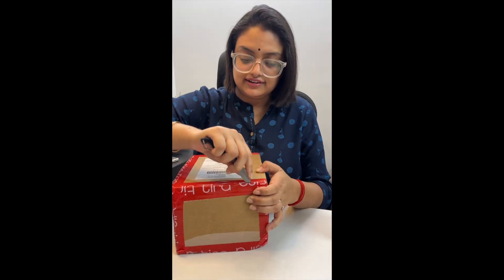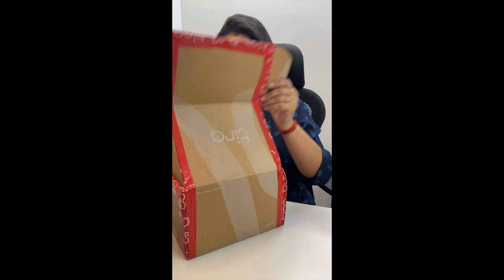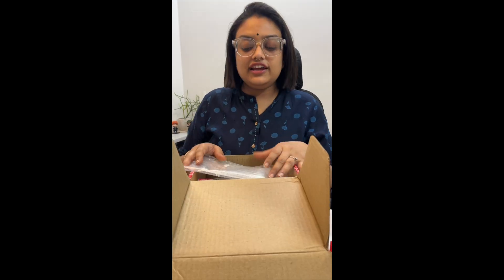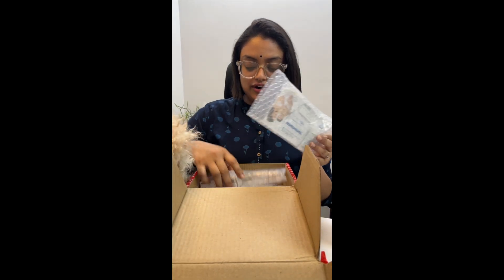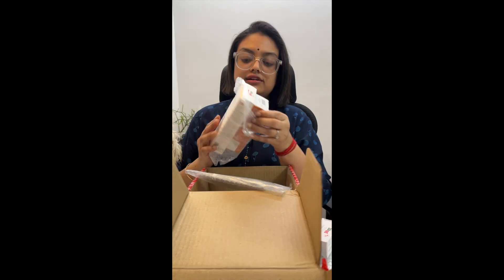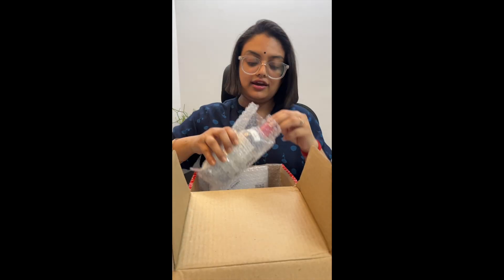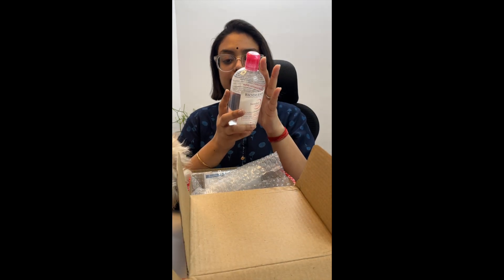So I bought from Tira. Tira's packaging is better. From Tira, I bought a Cibamed cleansing bar, a Large Shield sun lotion for body care, and Bioderma micellar water — it was 825.